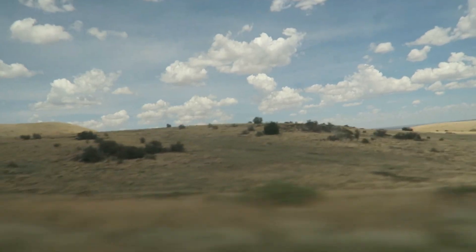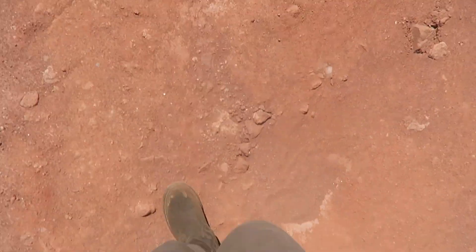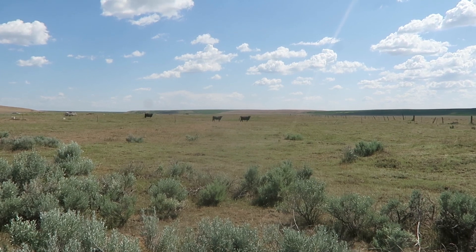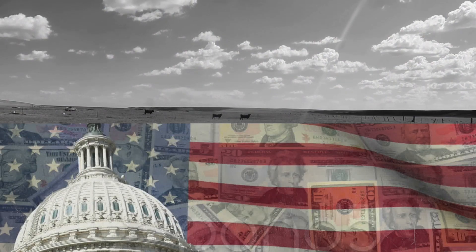Sometimes government land was granted to individuals, but only the surface rights were given in cases such as where the individual would mainly use the land for grazing. And as the land was passed down or sold, the subsurface minerals were still the property of the federal government.